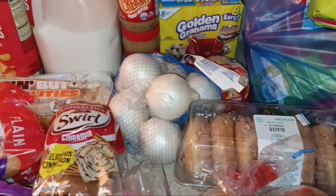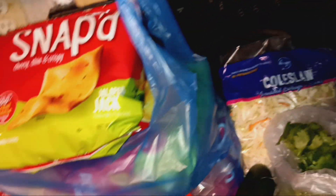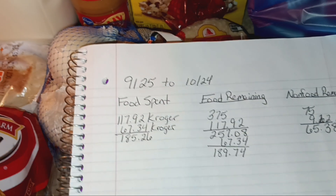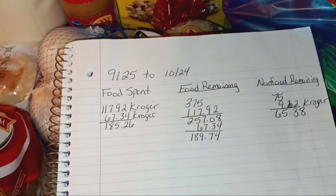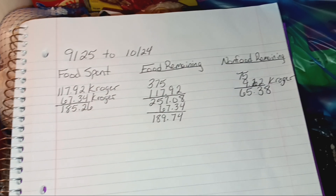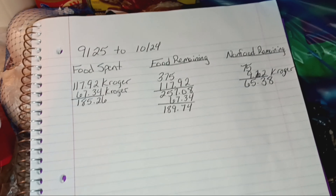Let me start off by showing you the numbers. I spent $67.34 at Kroger on this grocery delivery, which brings me up to $185.26 for the month and leaves me with $189.74 to spend on food and $65.38 to spend on non-food items. Let me go ahead and show you what I got.